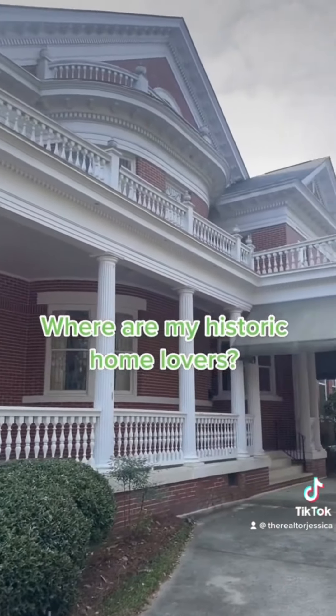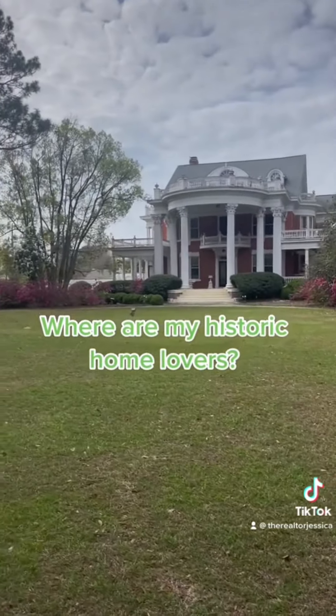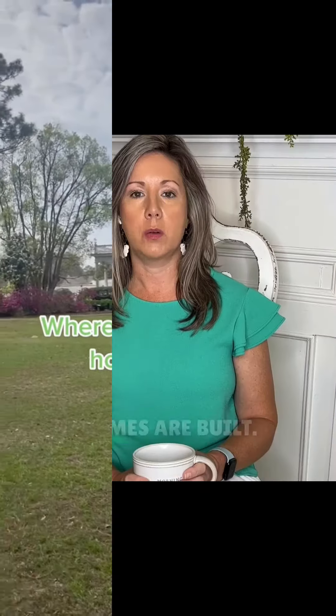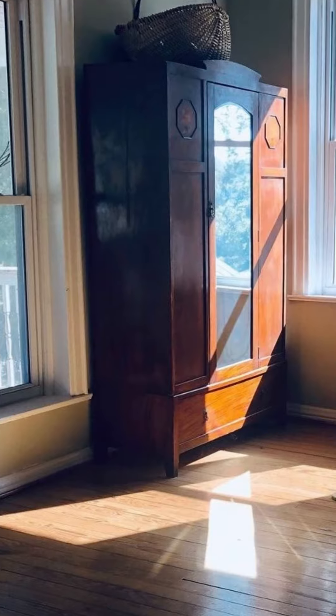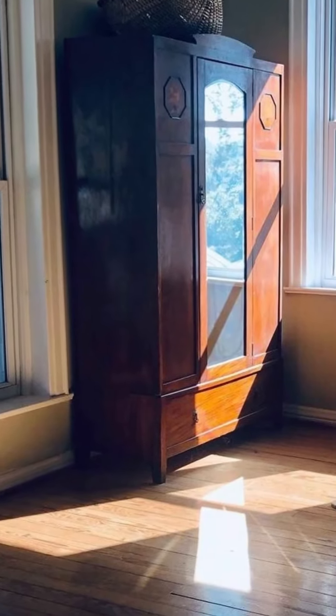I have two homes that I actually purchased that are over 120 years old. It's just amazing the way that these homes are built. However, you are dealing with a lot of old things typically in these properties.